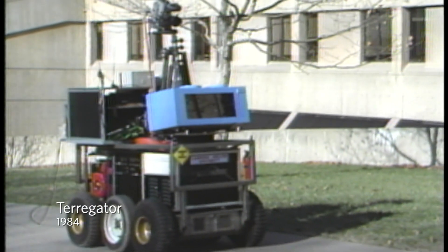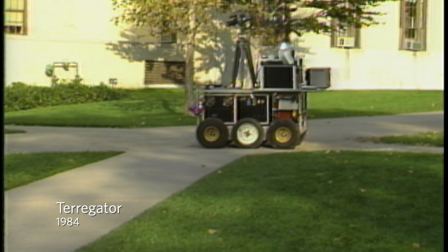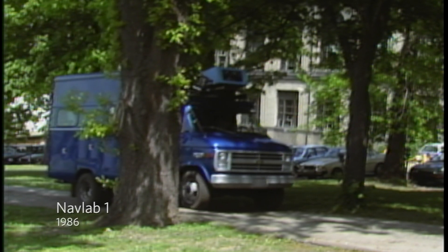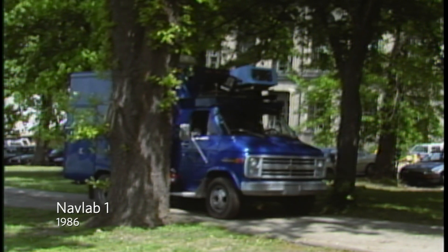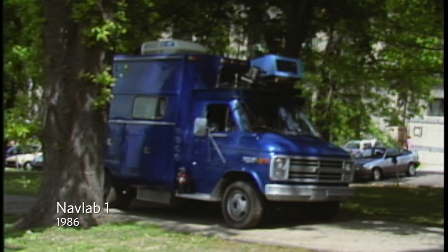Since 1984, researchers at the Carnegie Mellon Robotics Institute have been working on the development of outdoor mobile robots. This research has produced results in the areas of perception, planning, and systems for autonomous road following in real-world conditions.